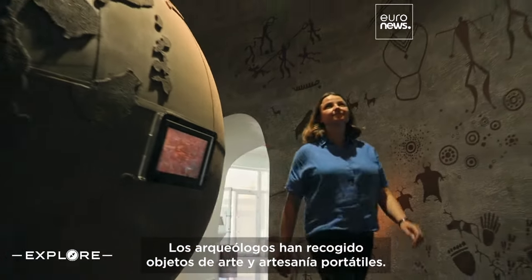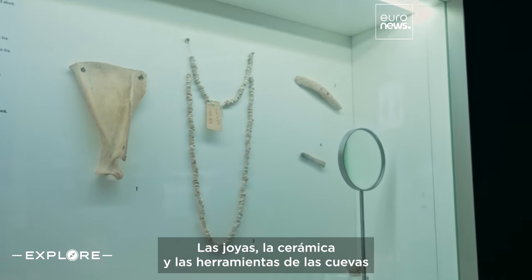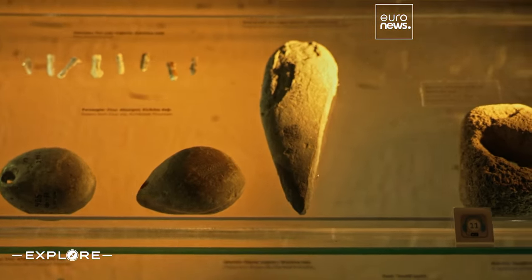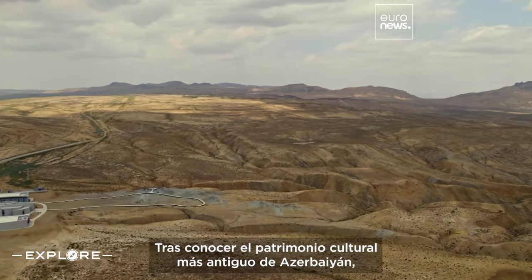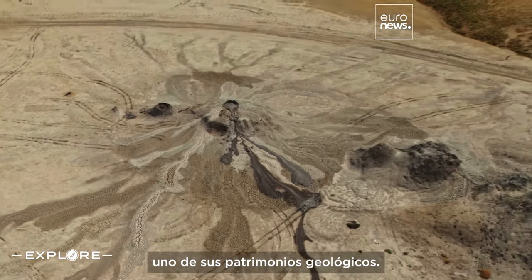Archaeologists have collected artifacts including portable art and craftwork. Jewelry, pottery, and tools found in the cave dwellings are now on display in Gobustan Museum. After checking out Azerbaijan's most ancient cultural heritage, I'm heading nearby to discover one of its most unique geological heritage sites.